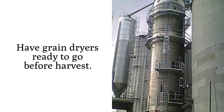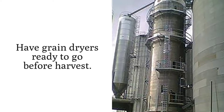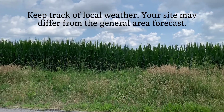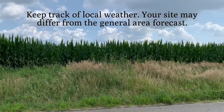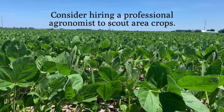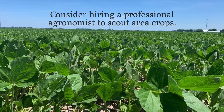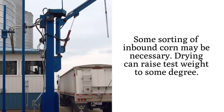Ideas he recommended include: Have grain dryers ready to go before harvest. Follow weather as close to your location as possible, as opposed to more general forecasts for your region. If you don't already have one on staff, consider hiring a professional agronomist to scout area crops. Some sorting of inbound corn will be necessary.